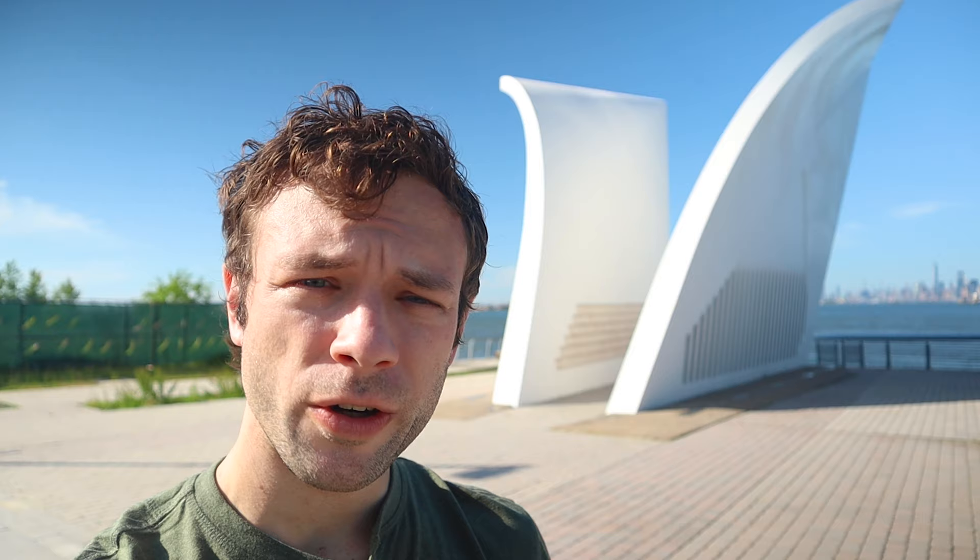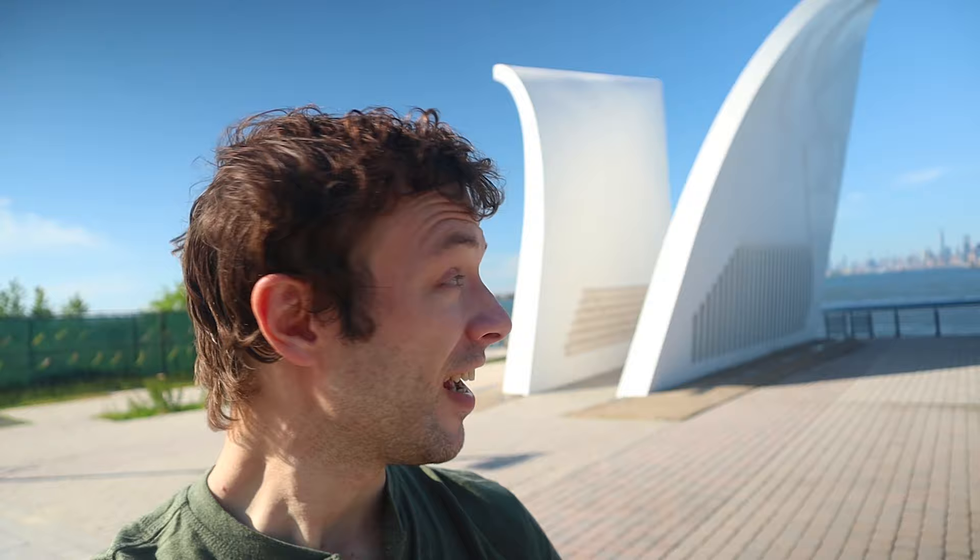Just found the Staten Island September 11th Memorial. It's a big, beautiful, bold white sculpture that perfectly frames the Lower Manhattan skyline. Really, really nice.